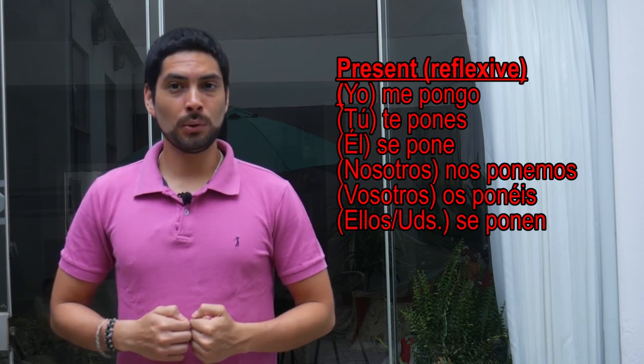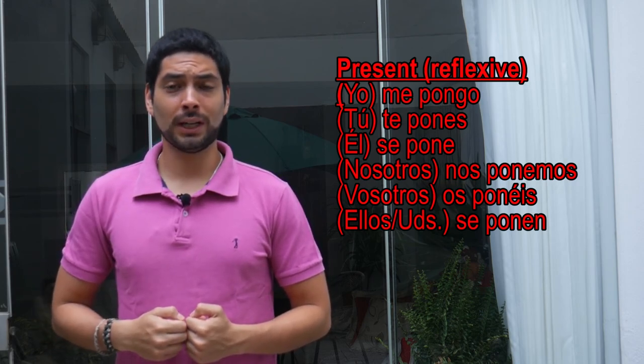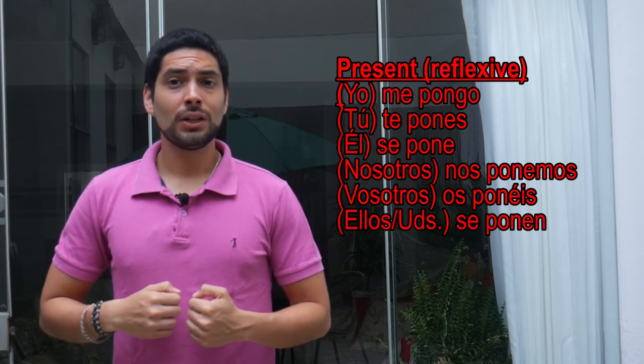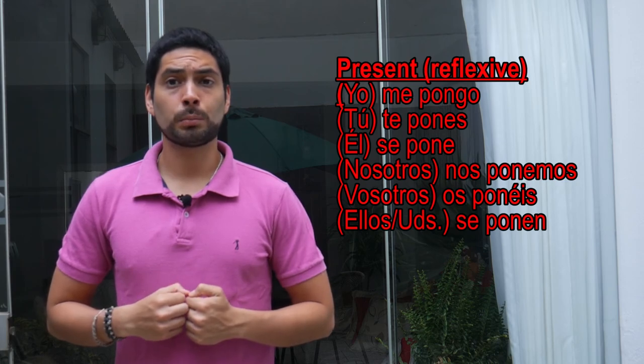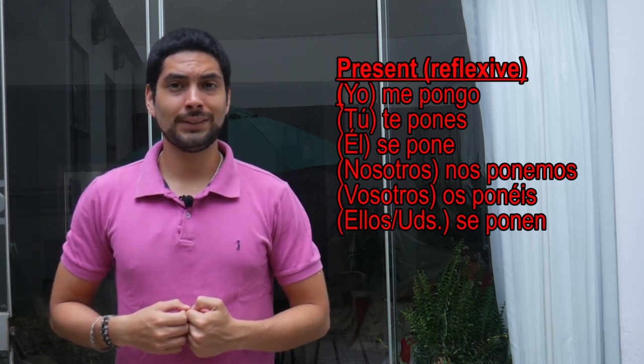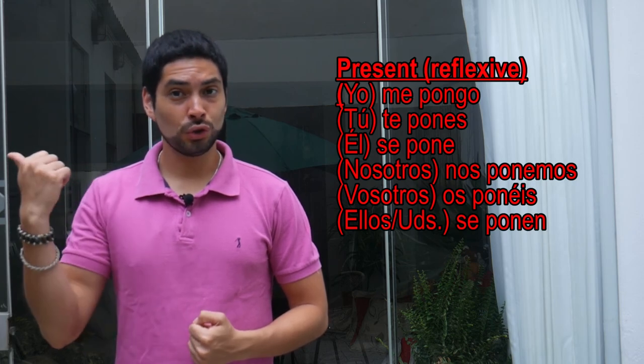And what about the conjugation of the reflexive form? Yo me pongo. Tú te pones. Él se pone. Nosotros nos ponemos. Vosotros os ponéis. Ellos se ponen.